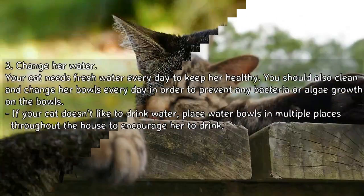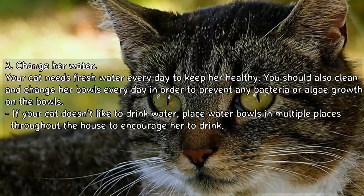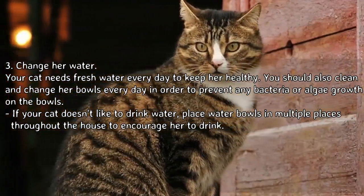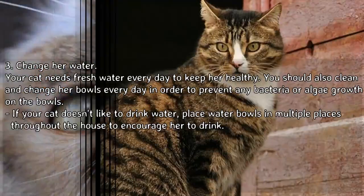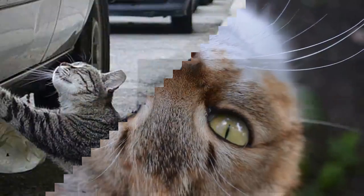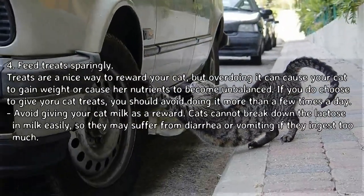Change her water daily. Your cat needs fresh water every day to stay healthy. You should also clean and change her bowls every day to prevent any bacteria or algae growth. If your cat doesn't like to drink water, place water bowls in multiple places throughout the house to encourage her to drink.